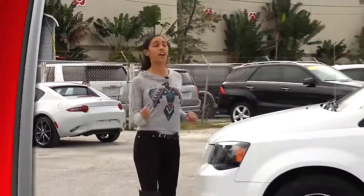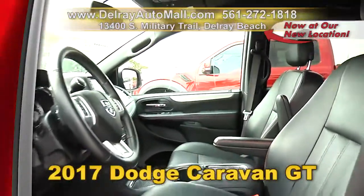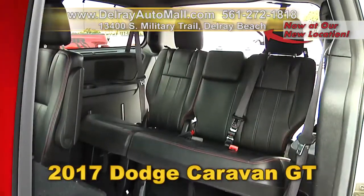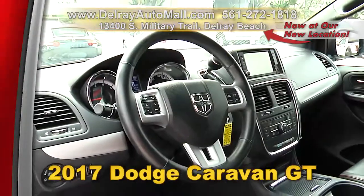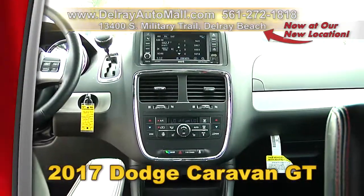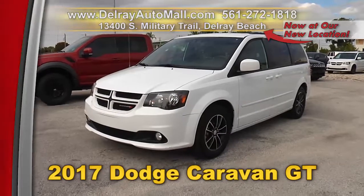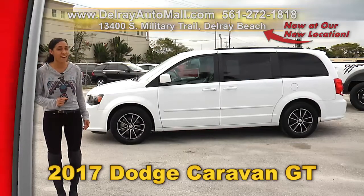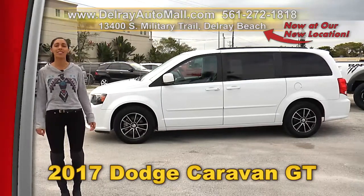Kids and cargo will go great with this 2017 Dodge Grand Caravan GT. It has a rearview camera, remote power sliding door, second row captain chairs, fold-down seats for the second and third row, three-zone auto front and rear AC, cup holders with overhead illumination, a clean auto check history, and a balance of factory warranty. Give us a call at 561-272-1818 or visit delrayautomall.com.